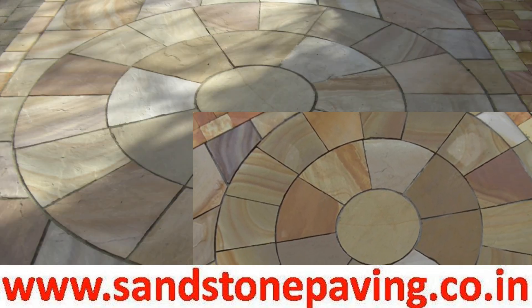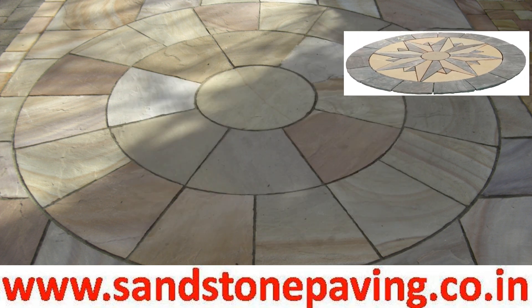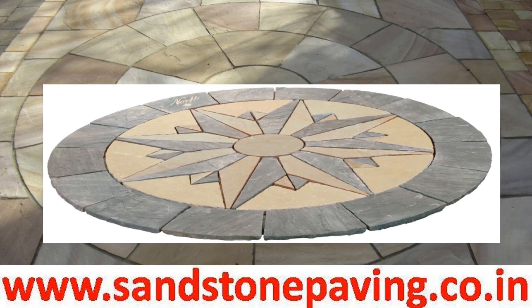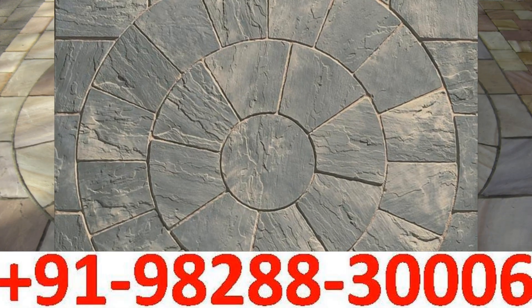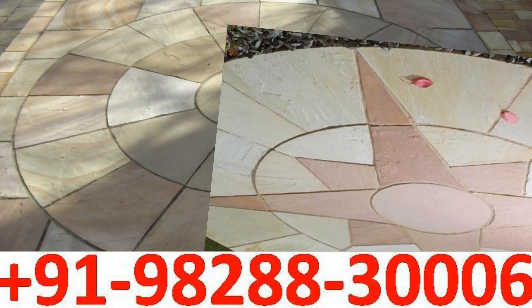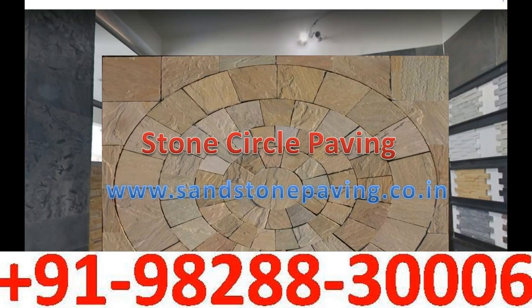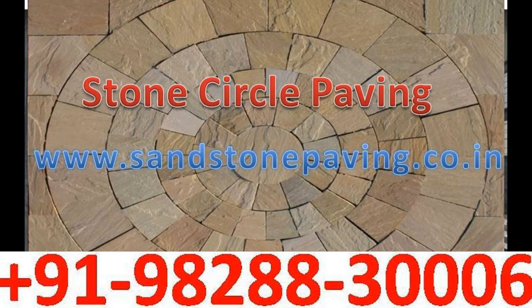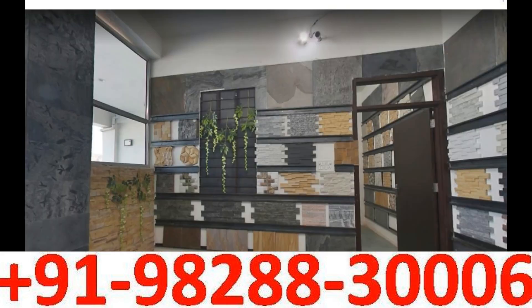We are one of the trusted suppliers and exporters of sandstone circle paving, appreciated by our customers for their unmatched quality and patterns. Thank you very much for watching the video — please subscribe to our channel for more information about natural stone products. Thank you very much, bye bye, have a nice day.